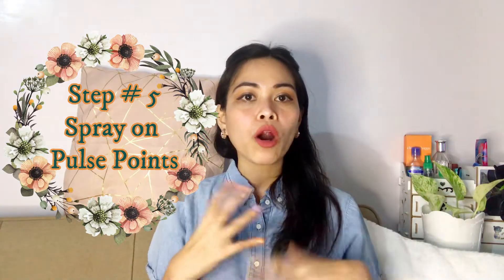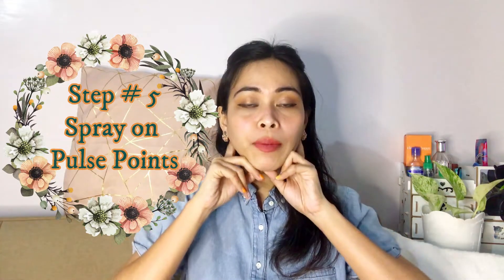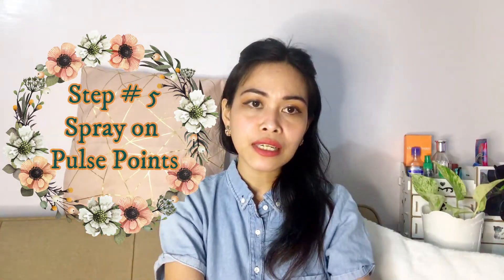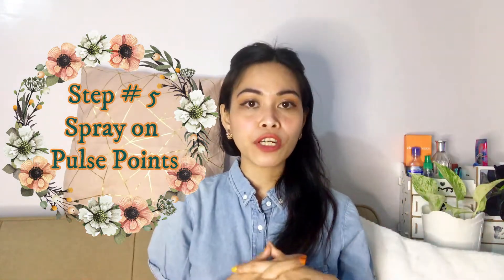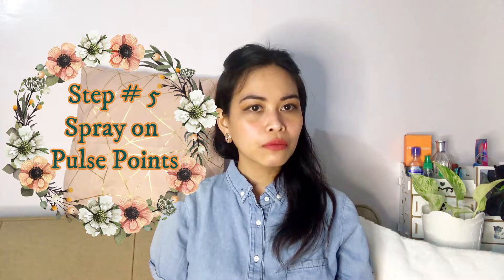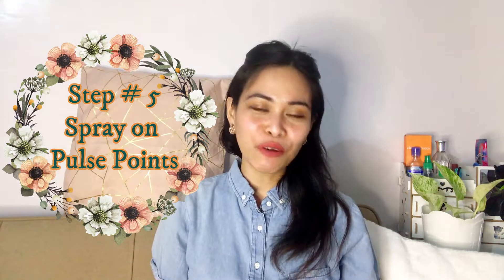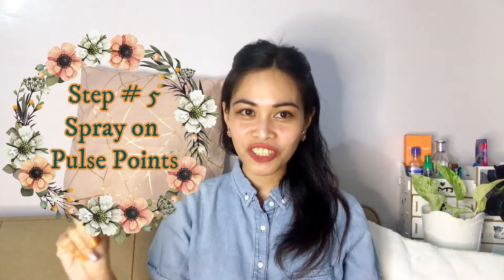Number five is very common and everyone has been talking about it — the pulse points, or the warm areas of your body: here on your wrist, in between your chest, on your neck, or at the back of your knees. Fragrance will last longer if you spray it there. If you haven't done that — well, now you know! I'm not judging, I'm just kidding.